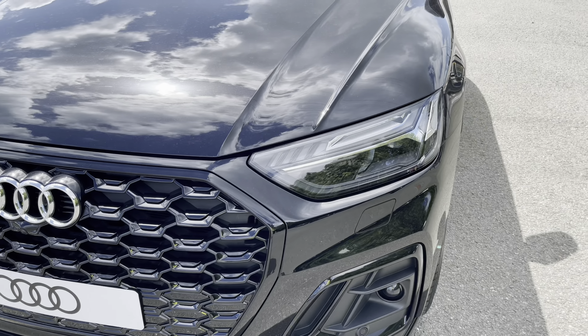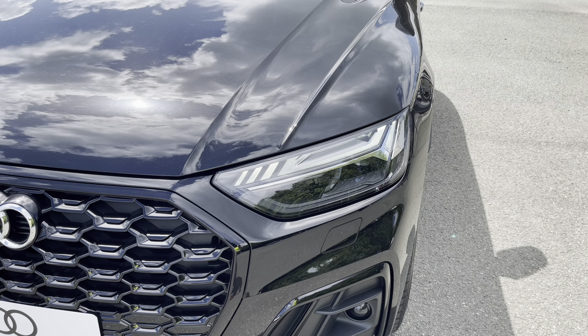As standard, we also have the striking matrix LED headlights. Not only providing high quality illumination, but with the high beam assist, it means it can automatically raise to the main beam depending on the traffic.